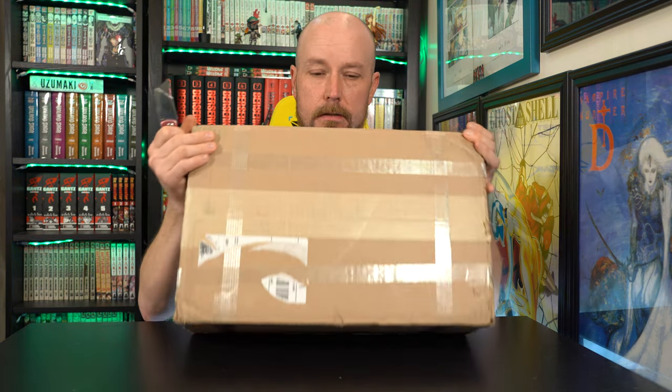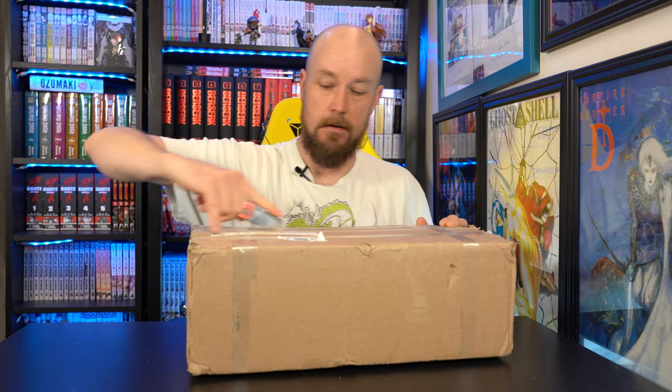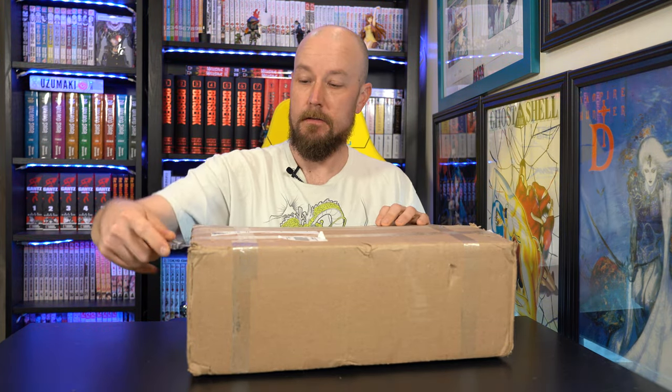Alright, so it's a big box. I think there are a bunch of trades, omnibuses — I'm not 100% sure, but I haven't cracked it yet. So let's see what we get.